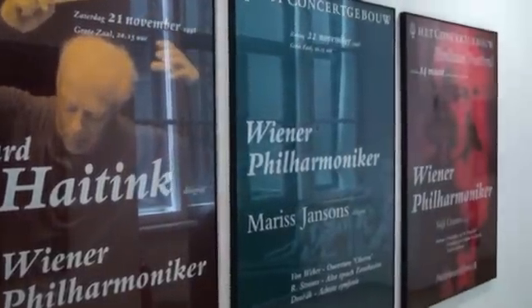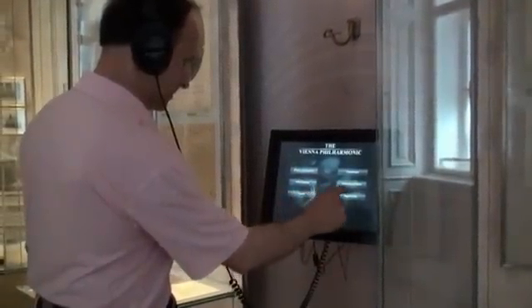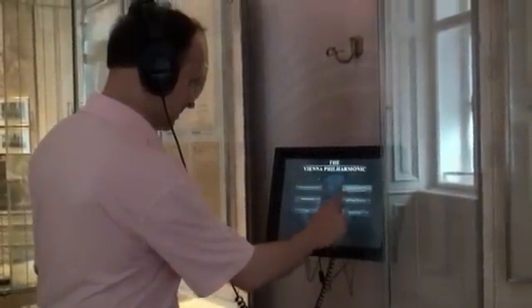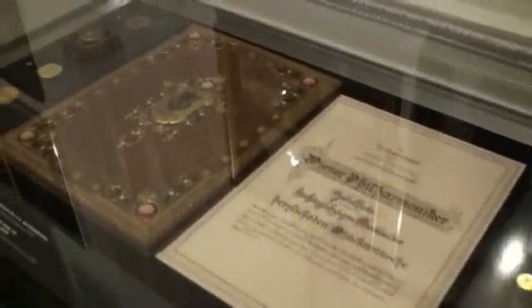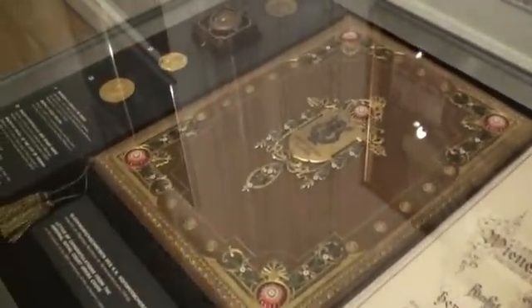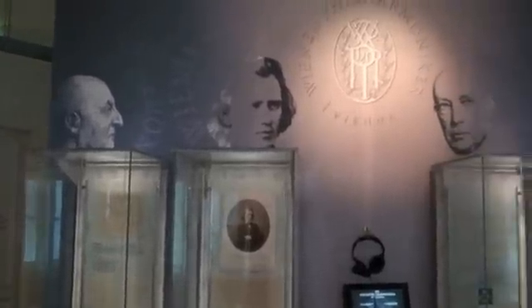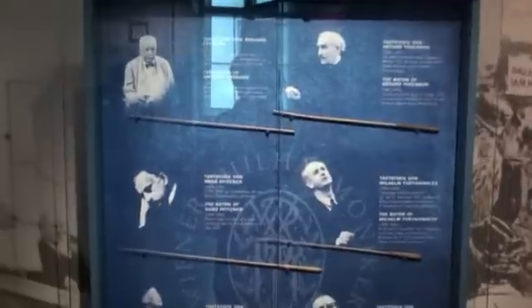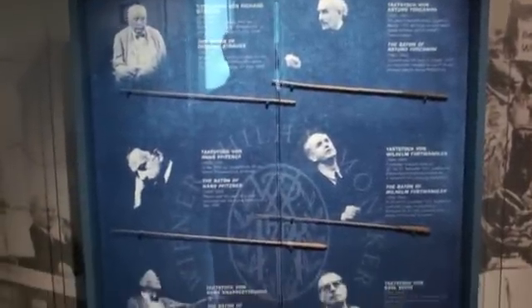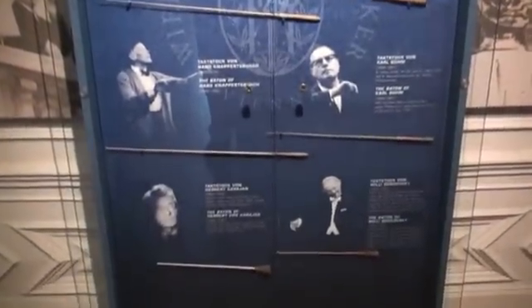Downstairs is an exhibit all about the world-famous Vienna Philharmonic. These are the batons used to conduct the orchestras of the Vienna Philharmonic by various guest composers.